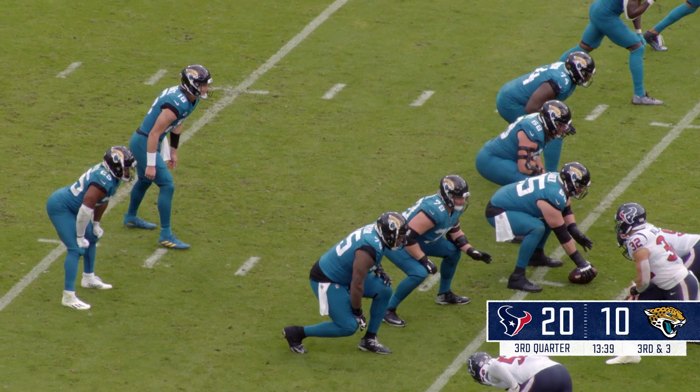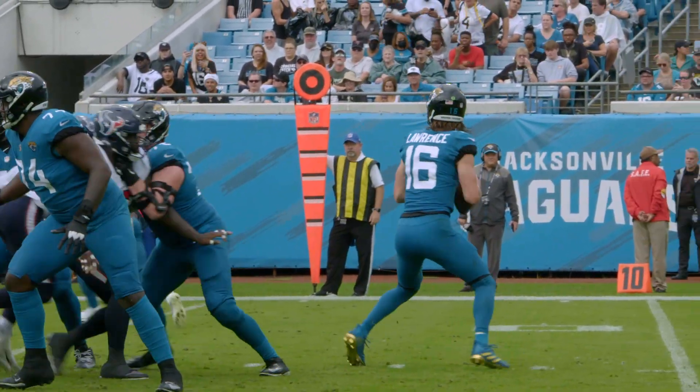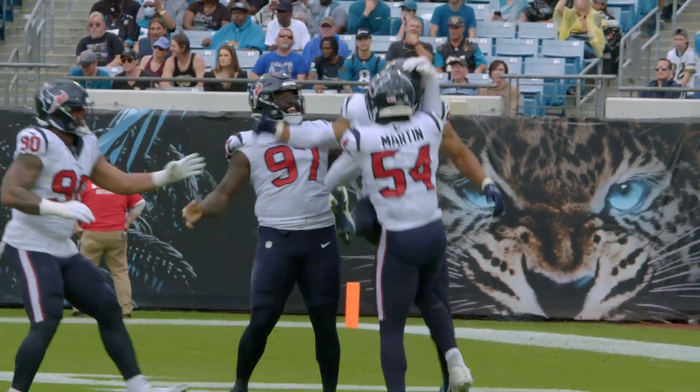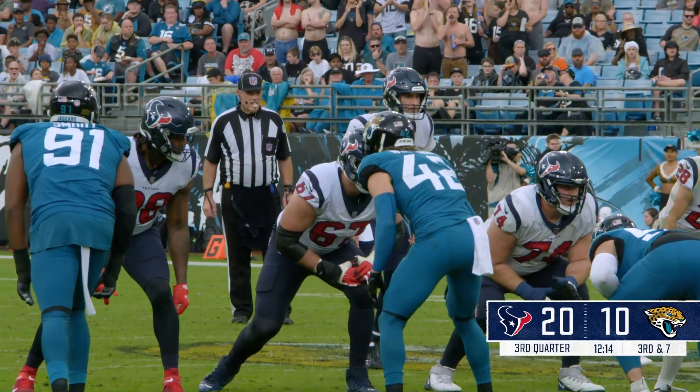Third and three, Jags from their 21. Texans showing blitz. Lawrence gets the snap, he's looking, he's under pressure, and Rivers has him down for a sack inside the 10-yard line. Derrick Rivers puts down the quarterback and the Jags will punt. Third down and seven at the Jacksonville 44.